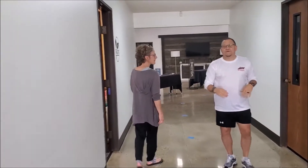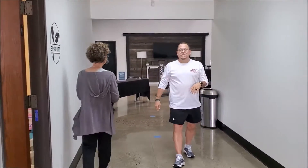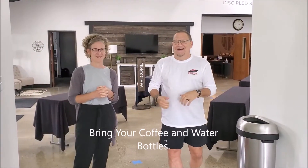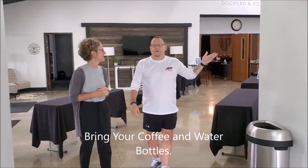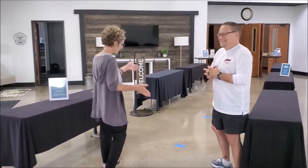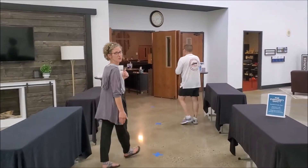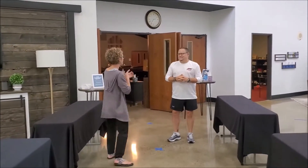Next you'll come into our fellowship area — the atrium — where we'd typically have coffee and gather. During these times we're asking everyone to keep moving. We highly encourage you to bring your own coffee so nobody shows up grumpy on Sunday! There's also a water bottle filler station where you can get hydrated — just bring your bottle. The main thing here is to keep moving all the way into the sanctuary. Ushers will be there to greet you and more hand sanitizer will be available.